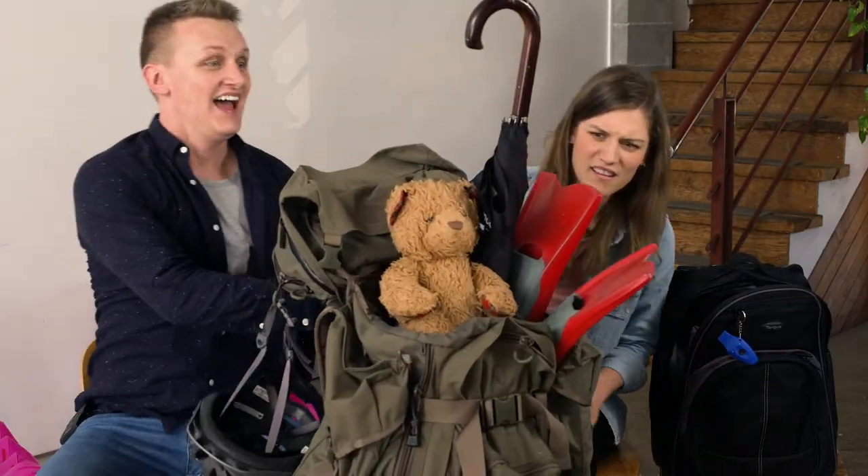Hey, did you ever find your grab-and-go bag? I sure did. And I'm ready.